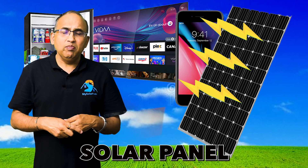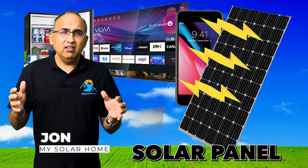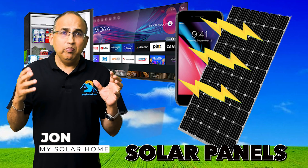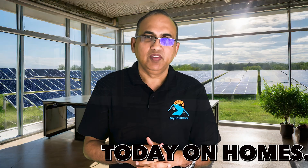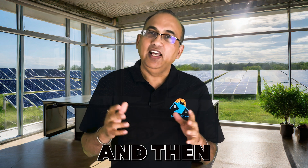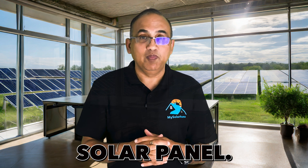How much power and energy does a solar panel produce? We will look at a 400-watt solar panel, which is the most common size being installed on homes today. We will calculate energy production from a 400-watt panel in different parts of the US, and then we will see what kind of appliances you can run with a 400-watt solar panel.